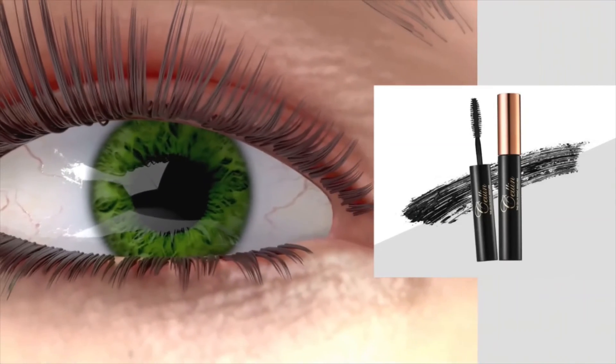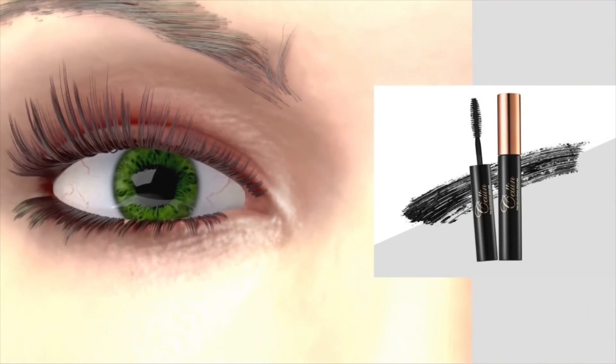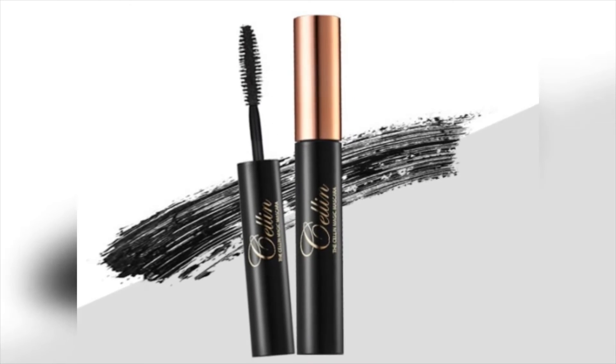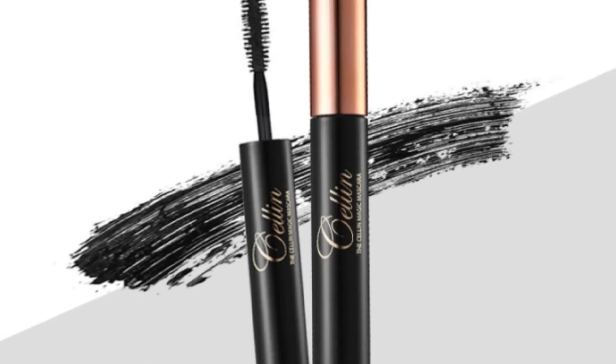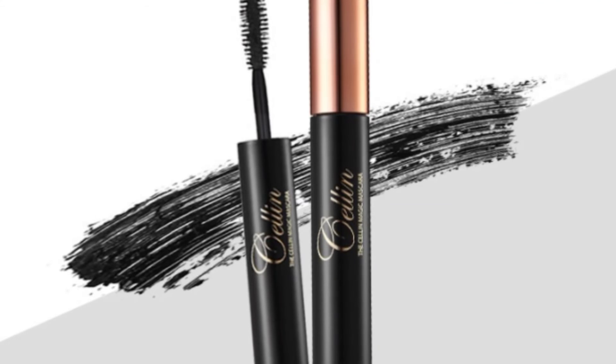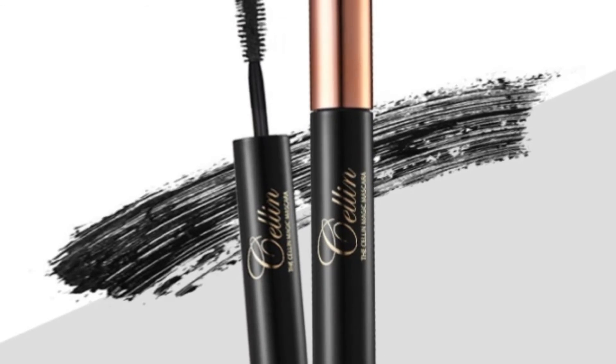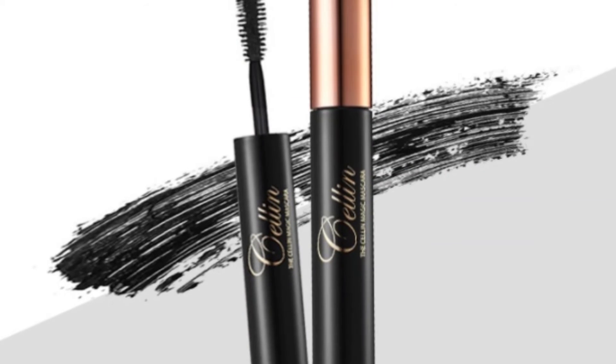Natural lashes that amaze with their length and spectacular density — now it is possible. Just one month is all you need to get the makeover you have always wanted. Be prepared to seduce and provoke with your luscious lashes. The secret lies in a unique formula made with top quality, natural ingredients.